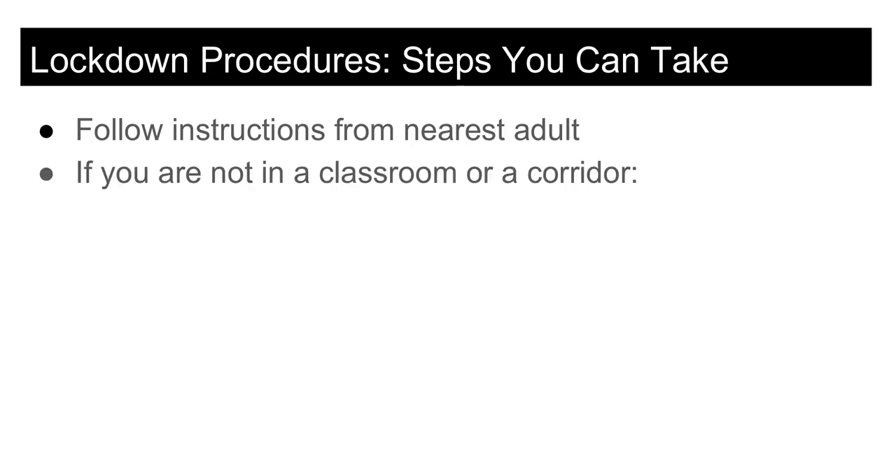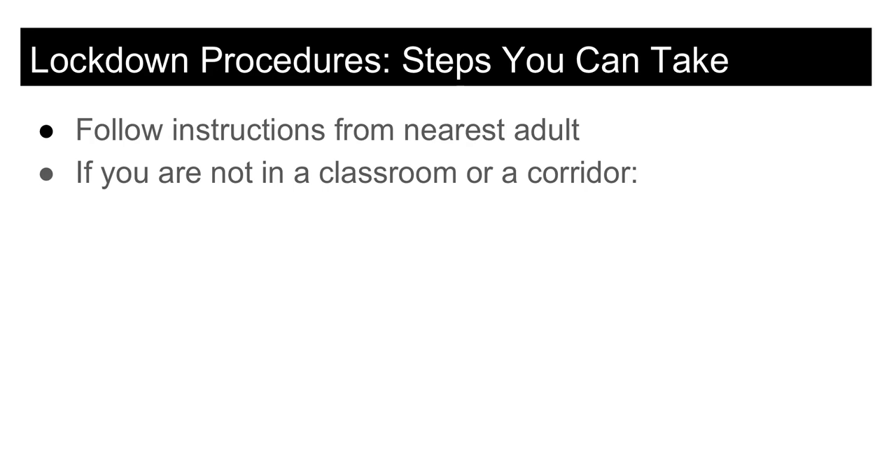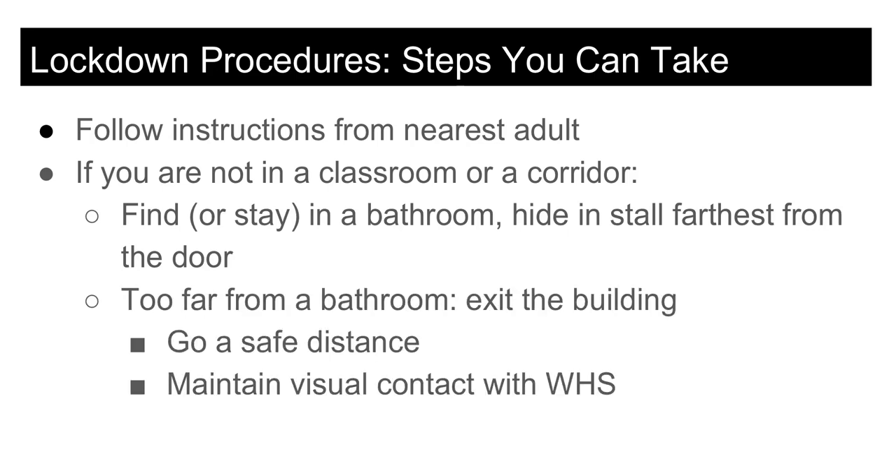Another step you can take to stay safe is to know what to do if a lockdown is called and you are neither in a classroom nor in the corridor. For instance, you may be in a bathroom or in a stairwell and unable to make your way to a classroom before the staff member closes and locks the door. In a case like this, you should stay in or go to the nearest bathroom and hide in the stall farthest from the door. If you are too far from a bathroom to make it there safely, you may exit the building and go far enough away to be safe while still maintaining visual contact with the school until fire and police personnel arrive.